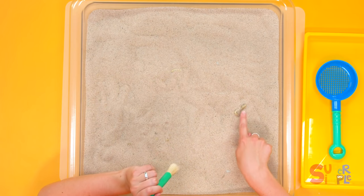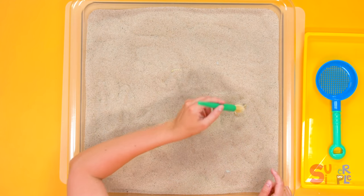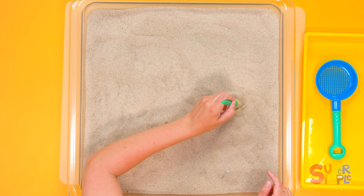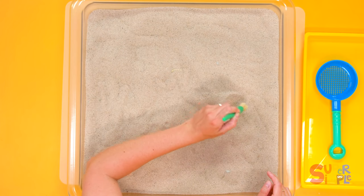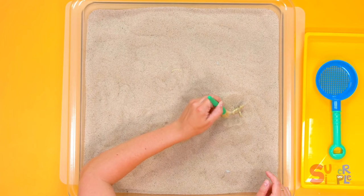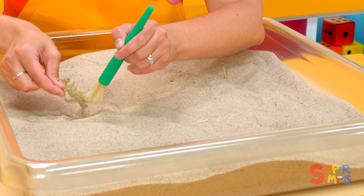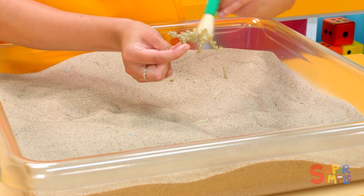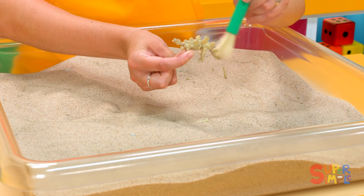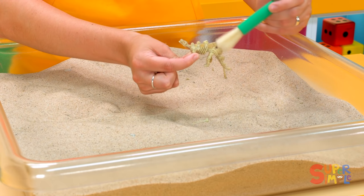I think I see something over here. Let's take a look. I'm going to brush the sand away, see what we can find, and very gently take it out of the sand. Brush away this sand. Look at this dinosaur fossil.